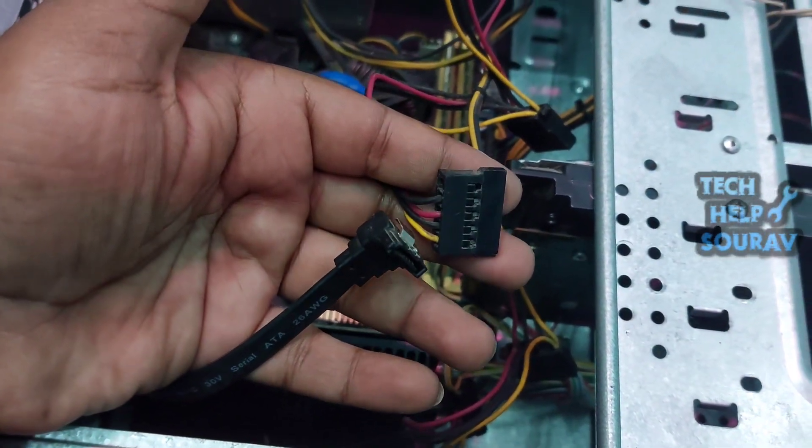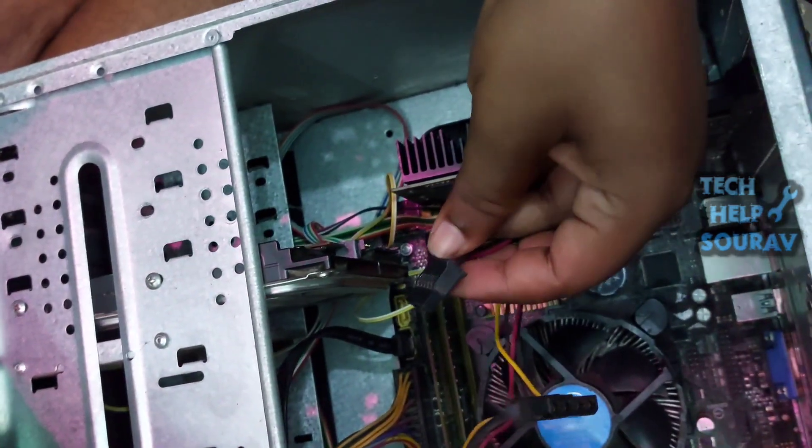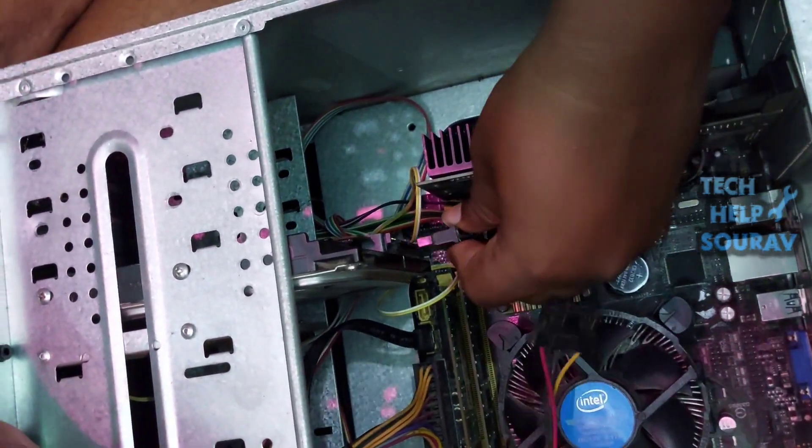A lot of times when the SATA cable and hard disk power cable lose connection, that can be the problem. Or the SATA cable can be bad, or the hard disk itself can be bad.